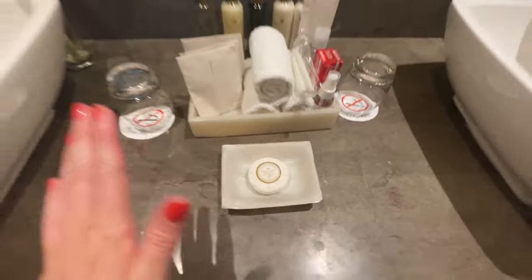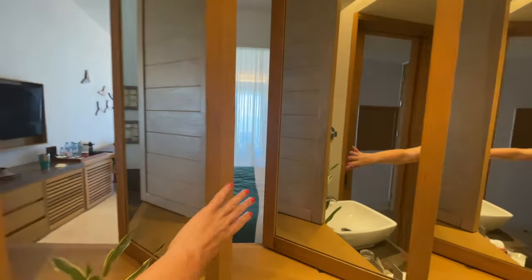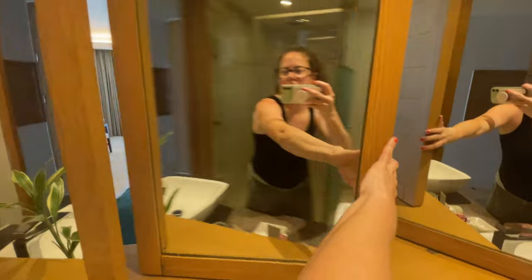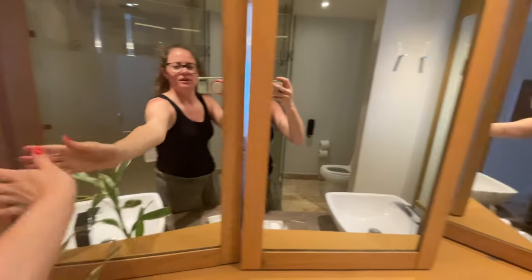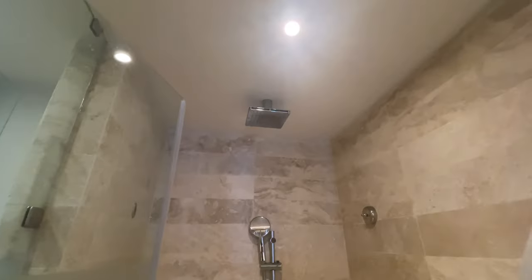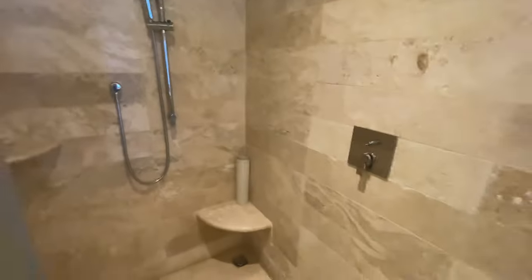There's this fun little thing where you can see the view or you can make it into your mirrors. They have it cubbied off as just a toilet space, and then over here — push — is the shower, again with the rainfall shower head and the hand shower head.